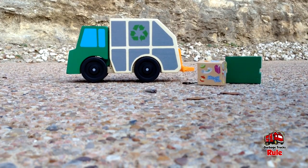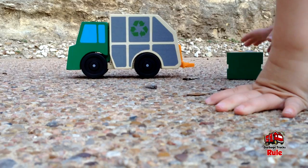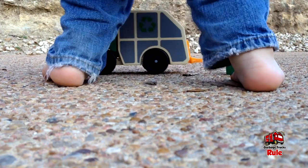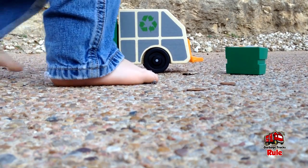Okay guys, there you go — that was the Melissa and Doug wooden rear-loader garbage truck. Kane is dying to play with it now so we're gonna let him have it. Kane, anything else you wanna say? No. Alright guys, thanks for watching — make sure you share, like, subscribe. We'll see you in the next video, bye guys!